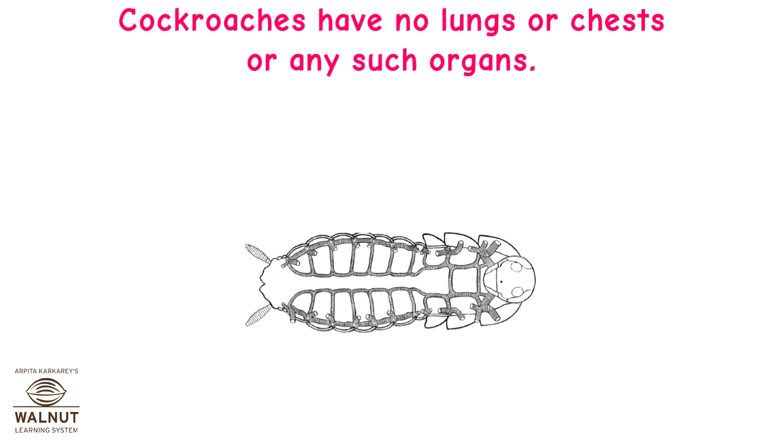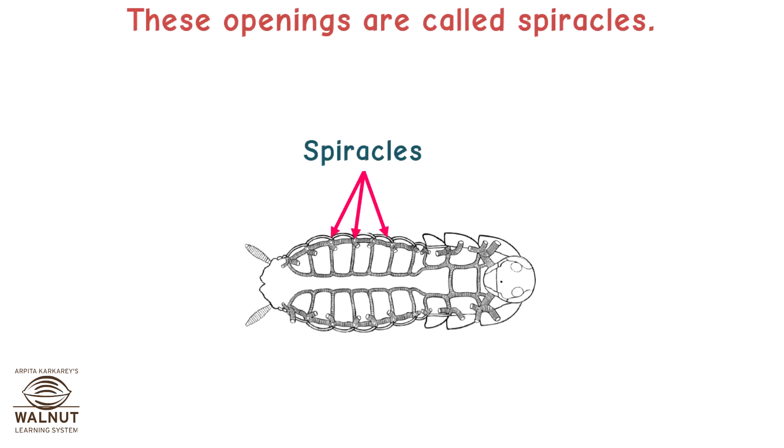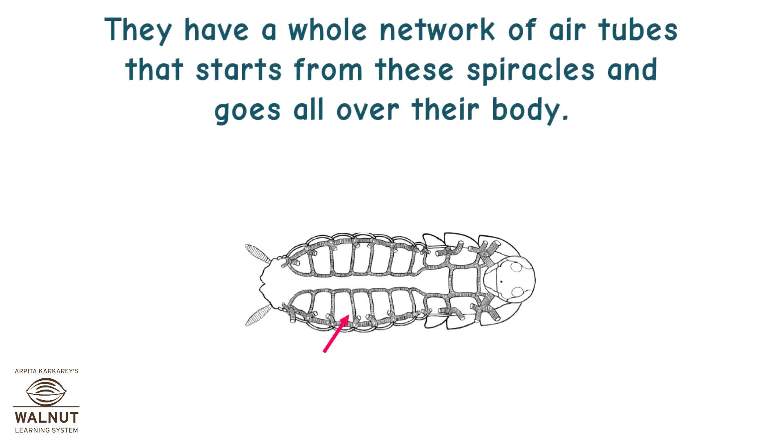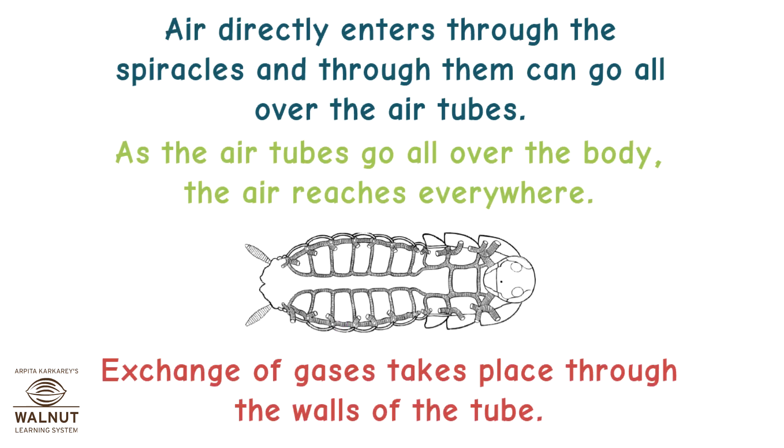Cockroaches have no lungs or chests or any such organs. How do they breathe? They have small openings on the sides of their body called spiracles. They have a whole network of air tubes that starts from these spiracles and goes all over their body. These tubes are called trachea. Air directly enters through the spiracles and through them can go all over the air tubes.